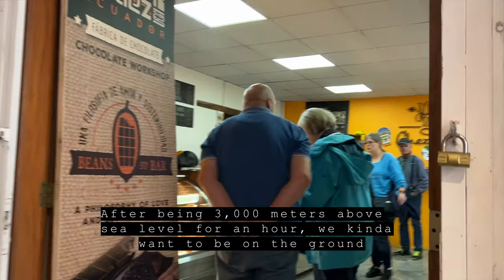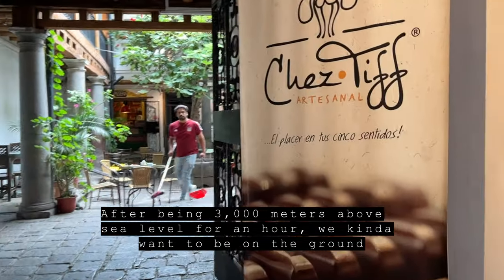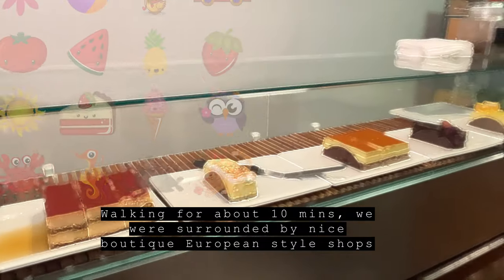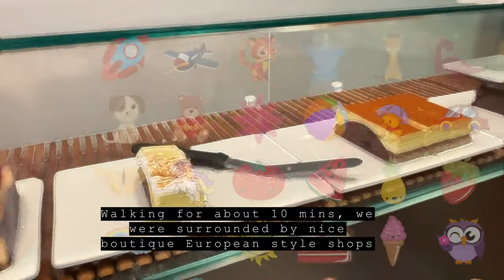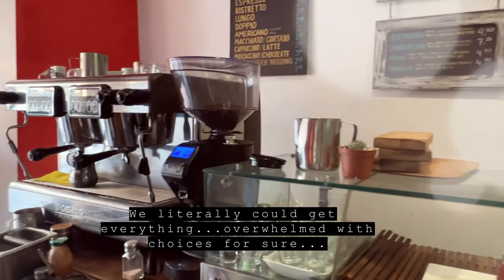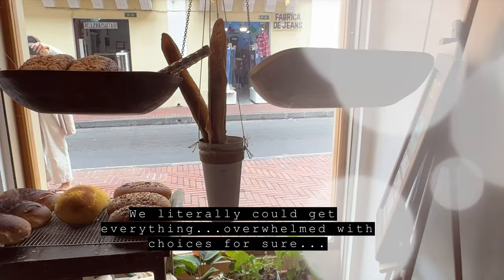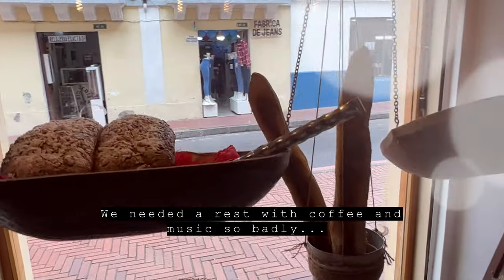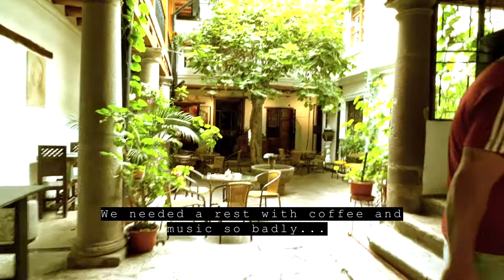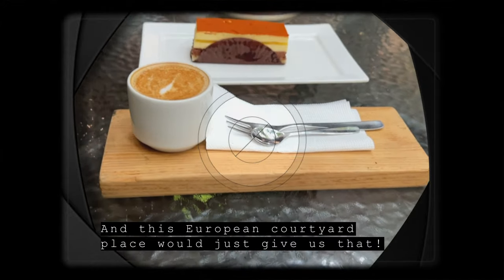After being 3,000 meters above sea level for about an hour, we kind of wanted to be back on the ground. Walking for about 10 minutes, we were surrounded by nice boutique European-style shops. We literally could get everything — overwhelmed with choices for sure. We needed a rest with coffee and music so badly, and this European courtyard place would give us just that.